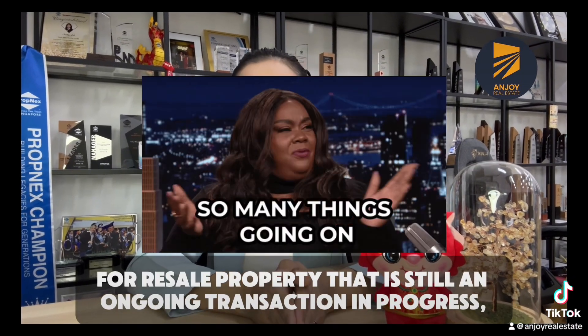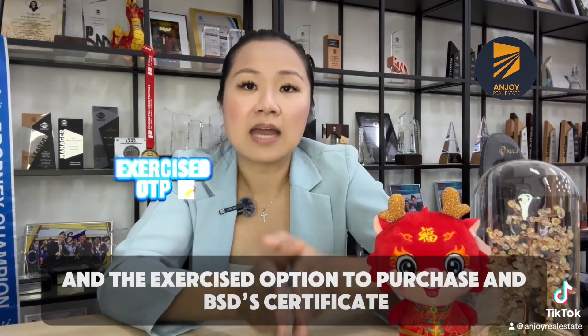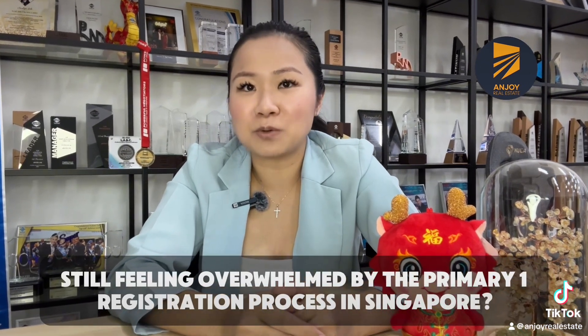Lastly, for resale property that is still an ongoing transaction in progress, you will need to submit the resale flat status for resale HDB, and the exercised option to purchase and the stamp duty certificate for resale private property, for your child's P1 school registration. You must move in by the start of your child's P1 admission year, and the 30-month period starts from the P1 admission year.